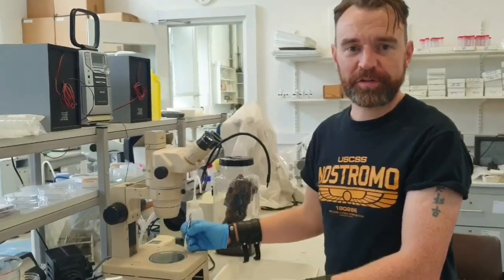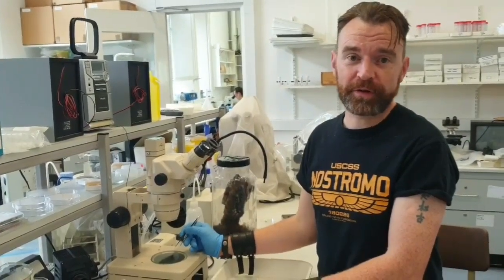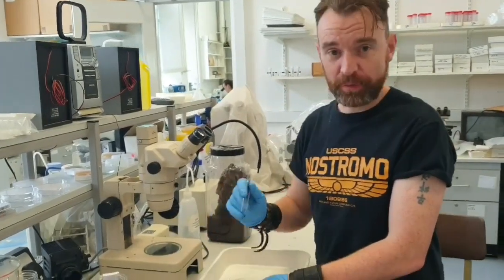Hi, my name is Colleen and I'm a research associate with the Zoology Department in Trinity College. I'm here today to talk to you about the False Widow Spider, which is making the rounds in the news as it does at this time of year, every year.